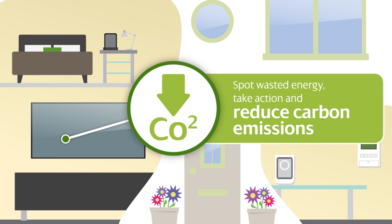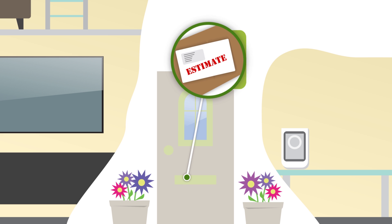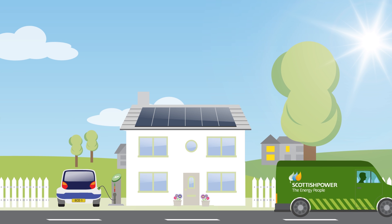And because you can keep track of the energy you've used, it's easier to budget for bills. So with a smart meter, your energy really is much easier to manage. At the moment there's nothing for you to do — we will be in touch with you when we're ready to fit smart meters in your neighborhood.